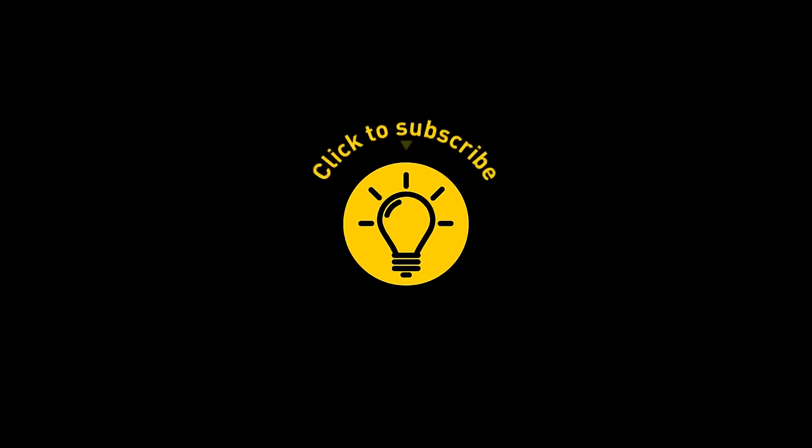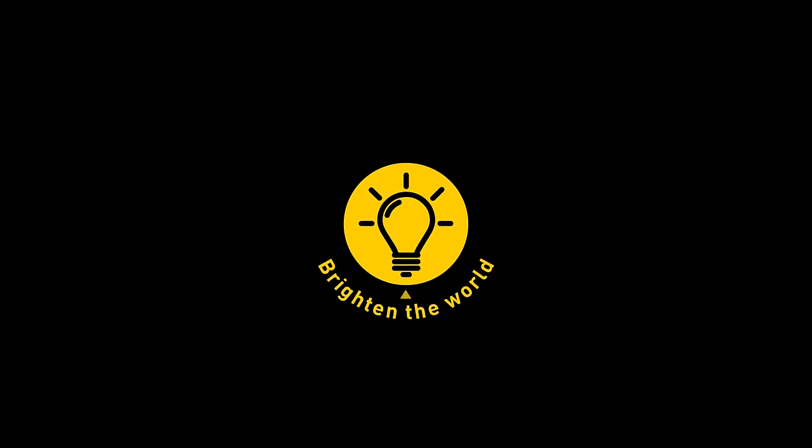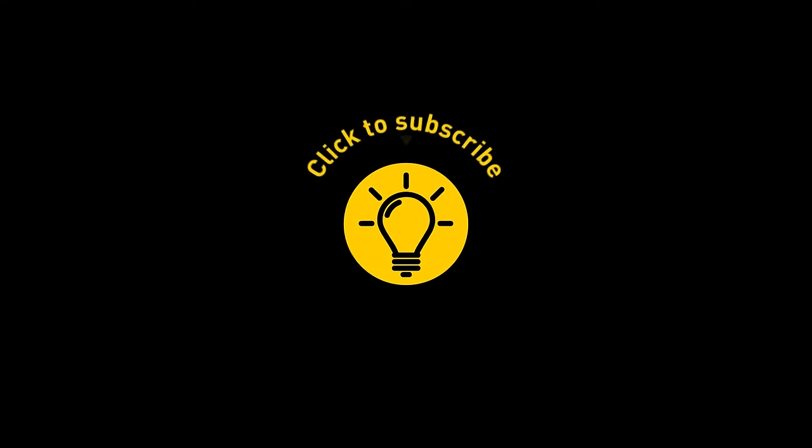That's it for today! If this video satisfied your curiosity, give it a like and share it with your friends. Or click on these videos for more and stay on the bright side.